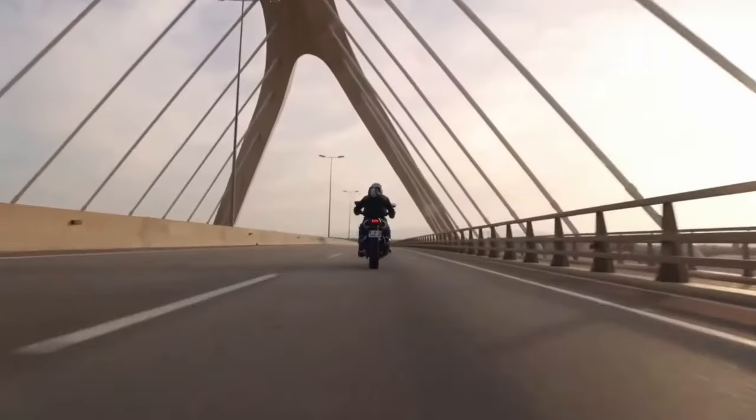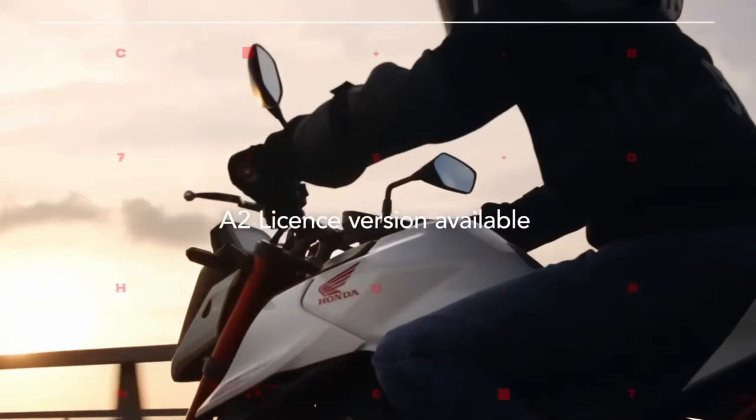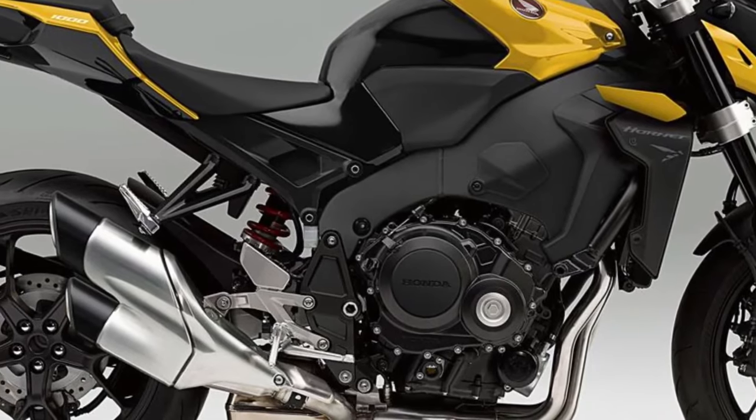If so, it'll best both its Japanese contemporaries — the GSX-S1000 and MT-10 — while being right in the ballpark of the Aprilia Tuono V4 1100.